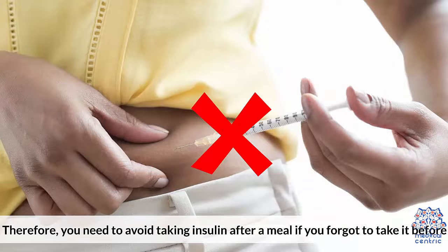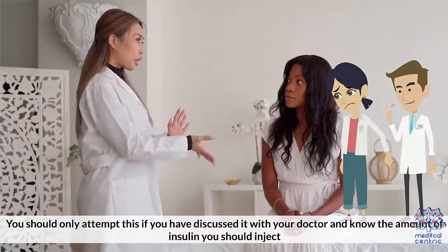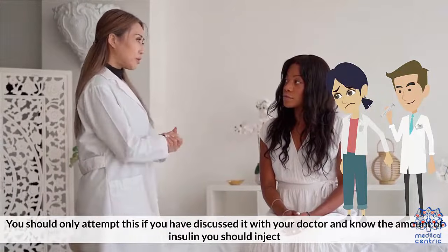Therefore, you need to avoid taking insulin after a meal if you forgot to take it before. You should only attempt this if you have discussed it with your doctor and know the amount of insulin you should inject.